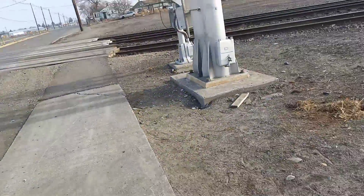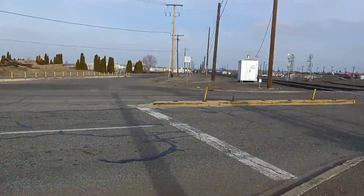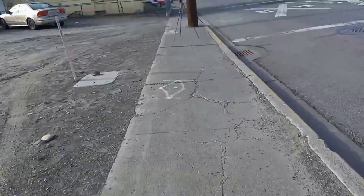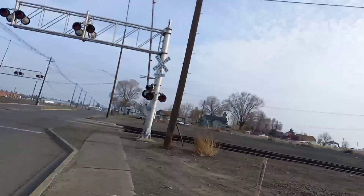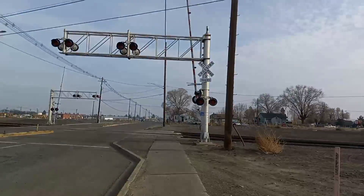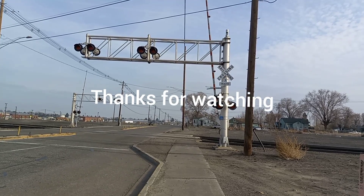That's it for this crossing. The signals are all still red. I'm going to put my camera back on my tripod real quick and get a thumbnail. There we go. Over and out.